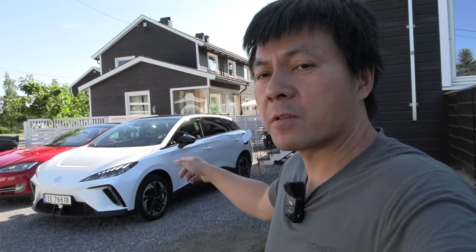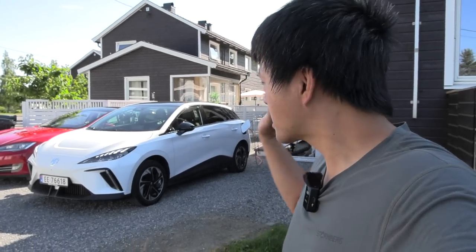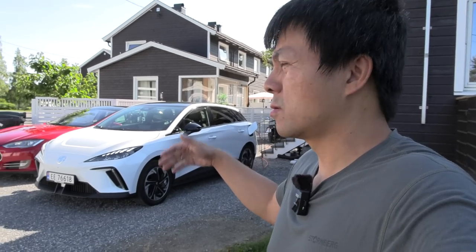Finally! I've tested it in Thailand, but that was the 51 kilowatt hour with LFP battery. This is the 64 kilowatt hour with an NMC battery, I think it was.